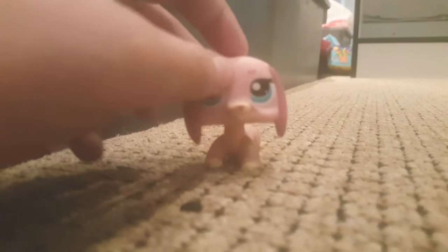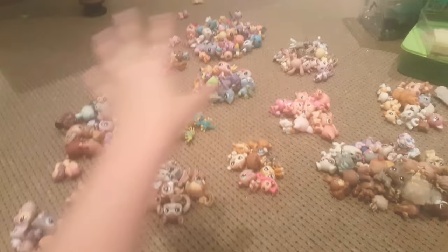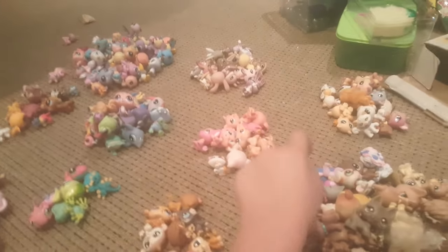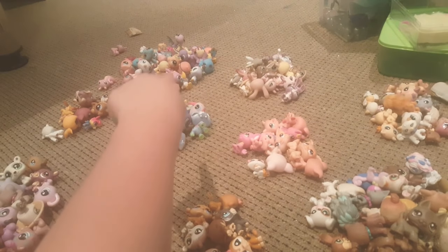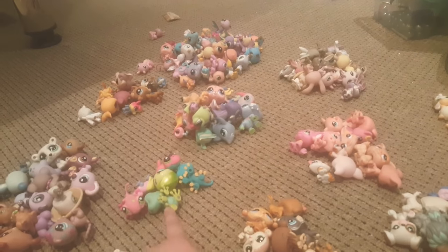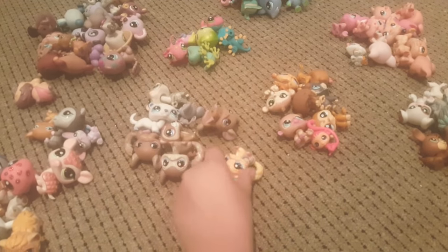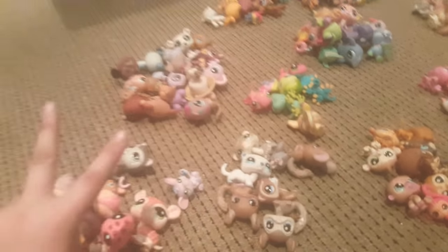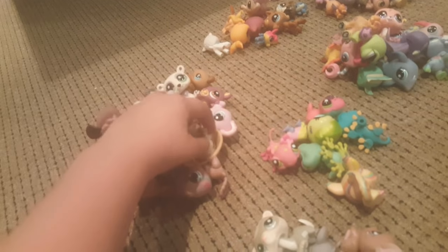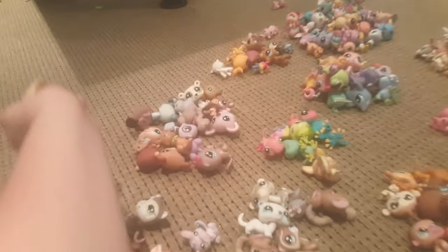This took me an hour. I'll show you now, putting all these LPS's into their groups. There's dogs, cats, pigs, bunnies, birds and insects, horses, ocean animals, lizards and frogs, monkeys, pocket weasels and chinchillas, random LPS that I already have one or two of, and my beautiful pandas, bears, and koalas.